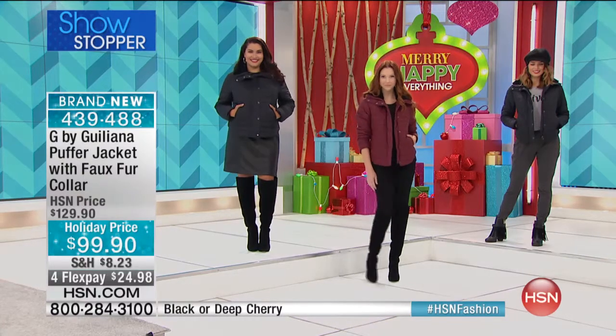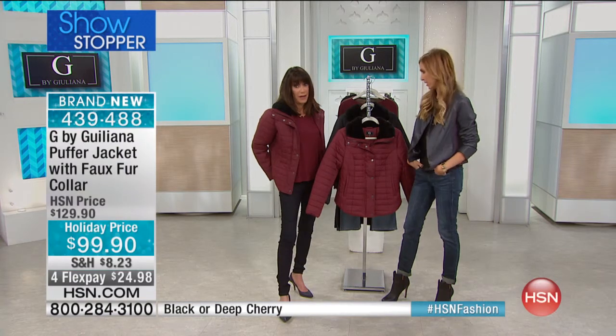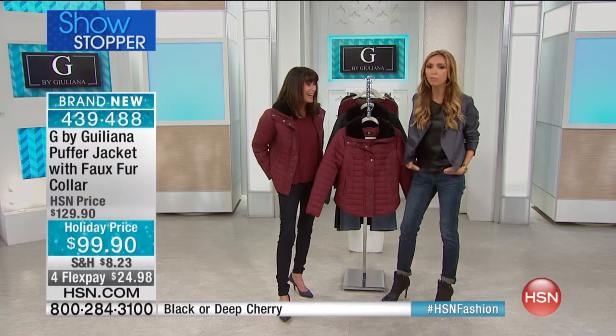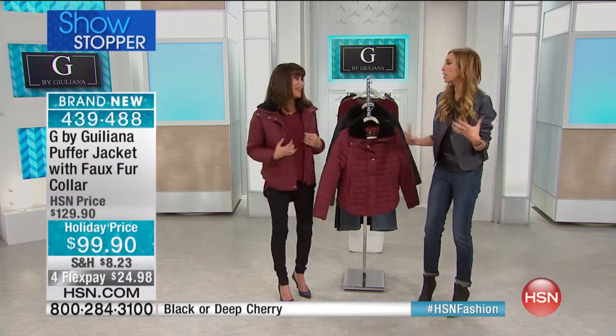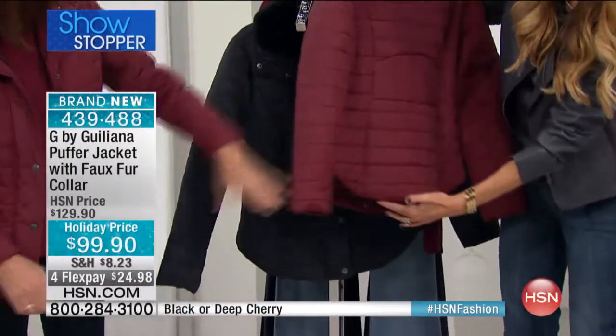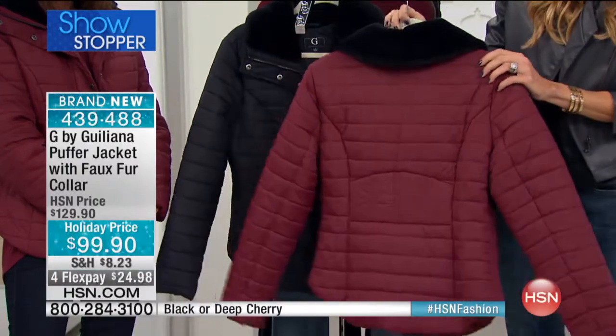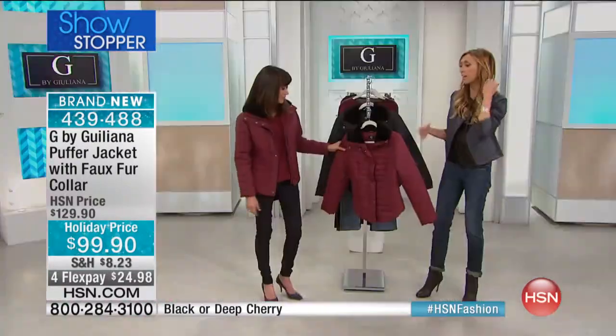A friend of mine told me she can't wear puffer jackets because someone once asked if she was pregnant. That scarred her forever — people asking if she gained weight. That is something a lot of women think about when they put on a puffer and look in the mirror. That's what's so cool about this one: the lines, the way it's cut, the silhouette — it's just so incredibly flattering. You can even see the U-shape in the back.